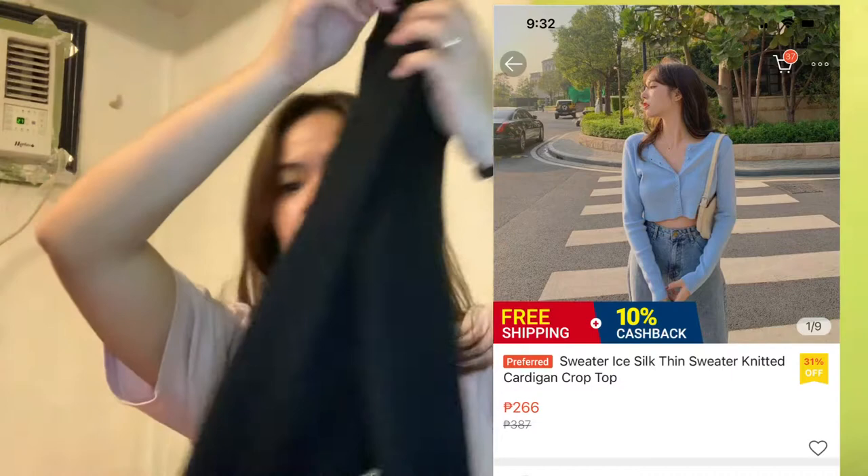So yung next na binili ko is cropped cardigan, guys. Makapal talaga yung tela nito, very nice talaga siya, maganda siya — quality ng cardigans. Then sa same shop nga yan, I got this baggy sweatpants. Tapos meron din siyang garters nito. It's cute. Pang-bahay po lang to, kasi I don't know how to style the sweatpants outside. If you know how to style the sweatpants, please comment down below and help your girl out.